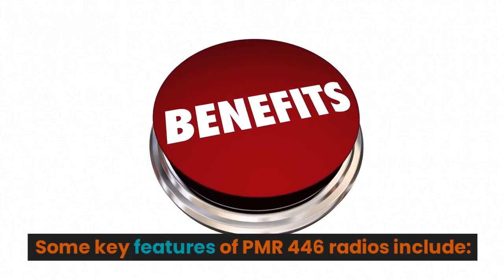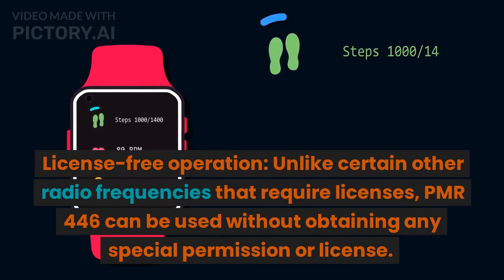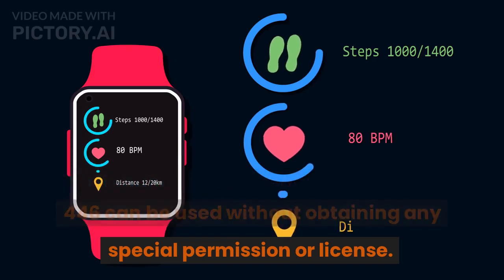Some key features of PMR-446 radios include license-free operation. Unlike certain other radio frequencies that require licenses, PMR-446 can be used without obtaining any special permission or license.